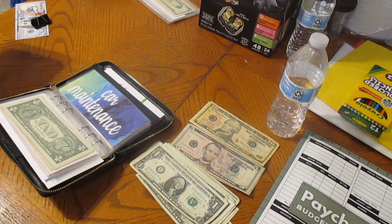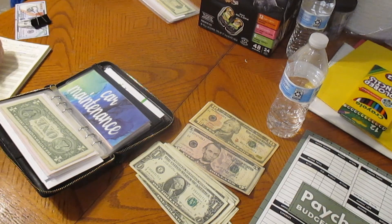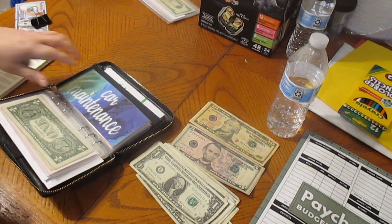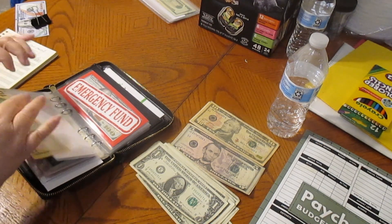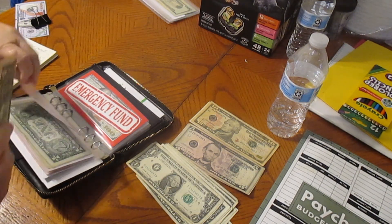Car maintenance is going to get a dollar — now it's going to be $11. We have $10 in there and one dollar is going to make it $11. So that would be good for that.